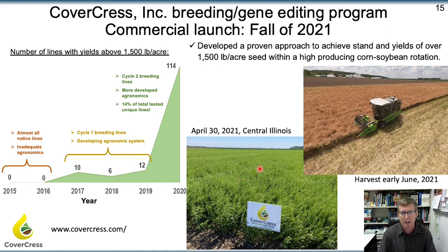Here's the pre-commercial planting in central Illinois, and the harvest that occurred in early June. That seed is now being planted for the first commercial planting, and those seeds will be used for poultry production. Once on enough acreage, likely the crop would be used for generating biofuels.